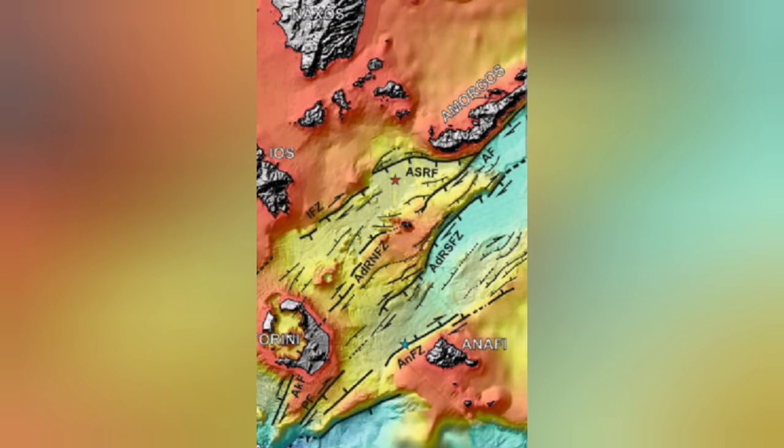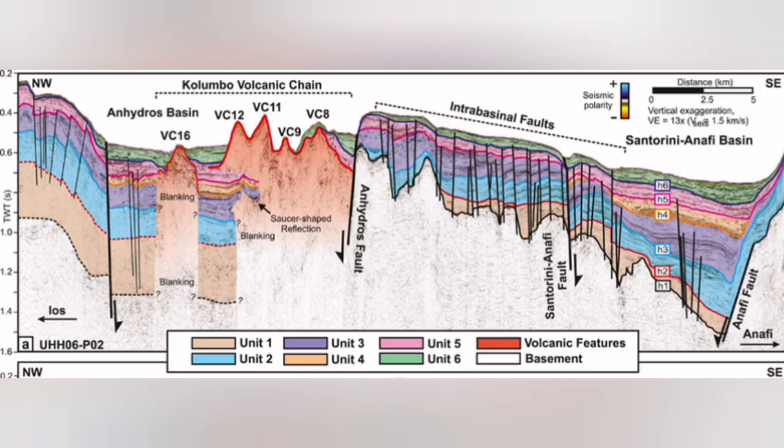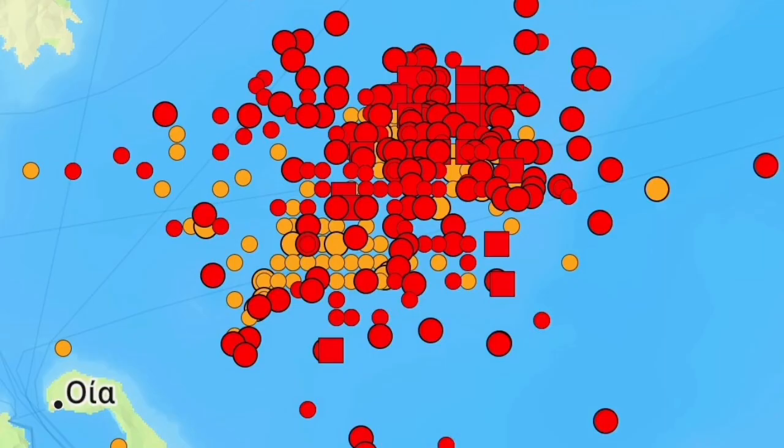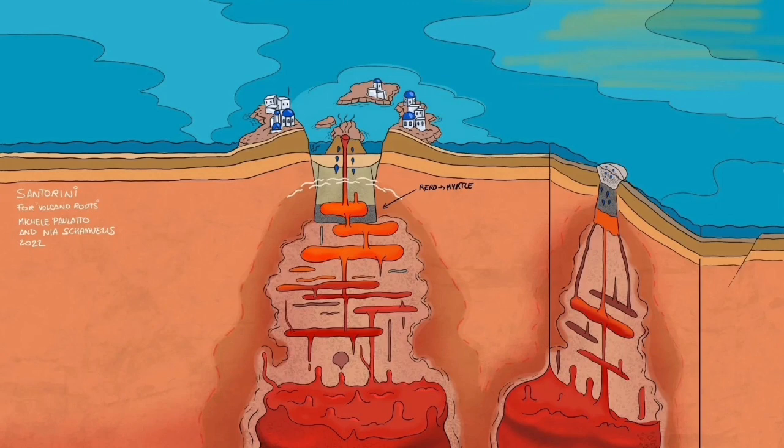Underwater volcanoes are happening there. I will highlight that area — this is the Colombo volcanic chain. Almost all of it does not reach the surface of the water; they reach and then get eroded back. This is where we have this swarm of earthquakes. Something is rising within the Earth's crust in the thinner part of it, and it is not related to what Santorini is usually doing.